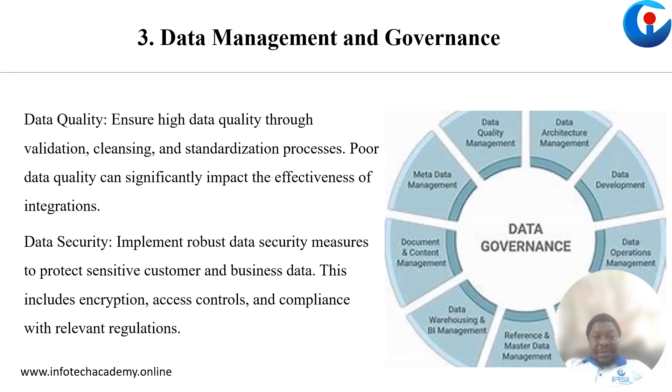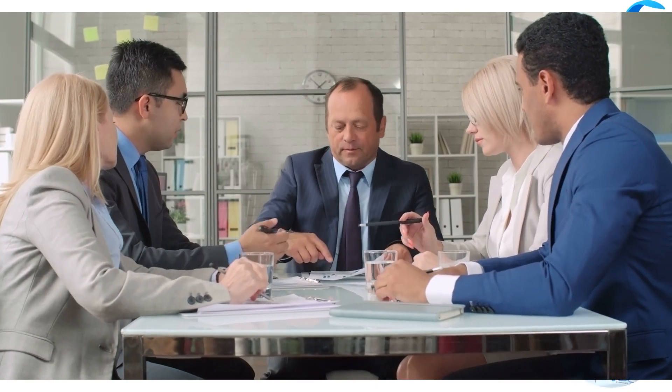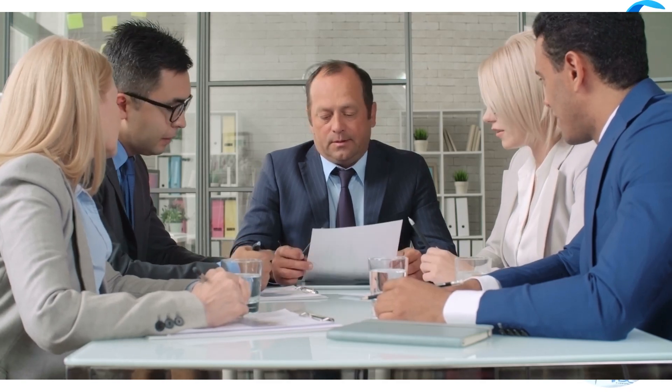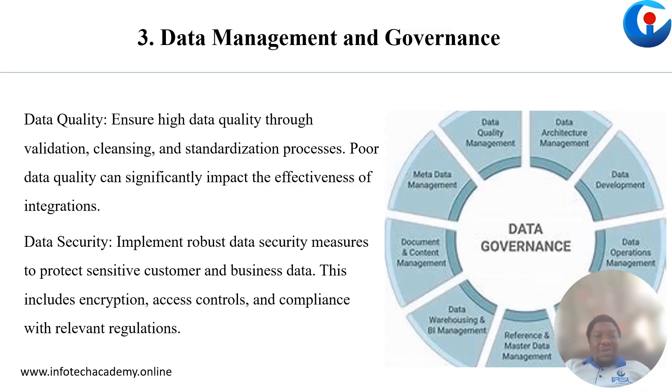Third, data management and governance. Data management is the most crucial part of every SAP system, because it is this data that is used to test the function of every business ERP solution. So it must be of high quality, and the protocols that exist around it must fully be ready to be integrated into whatever system, application or solution you intend to deploy.